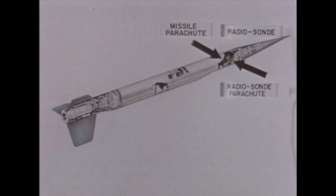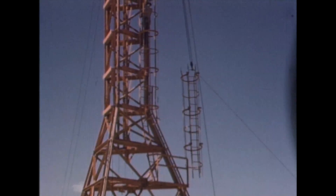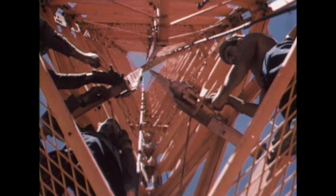It was propelled by an acid aniline motor of 45 seconds duration. It was boosted out of a 100-foot launching tower by a Tiny Tim aircraft rocket.